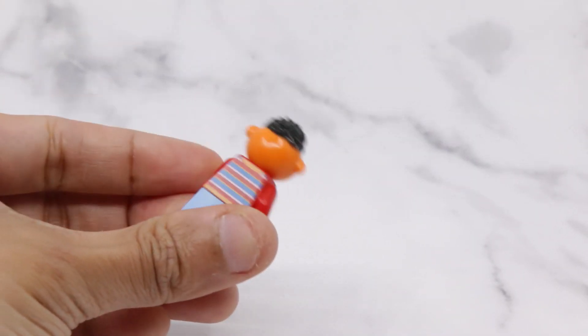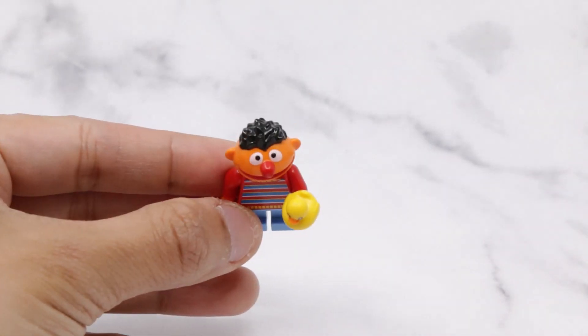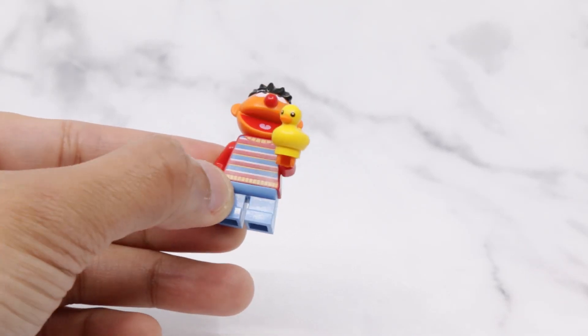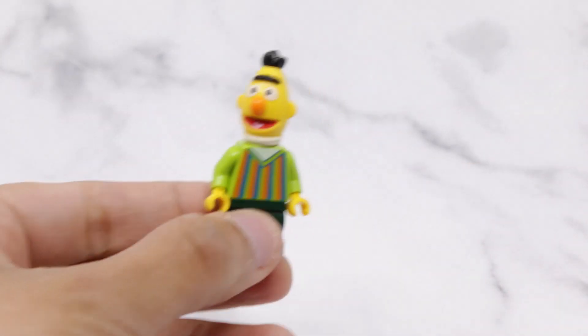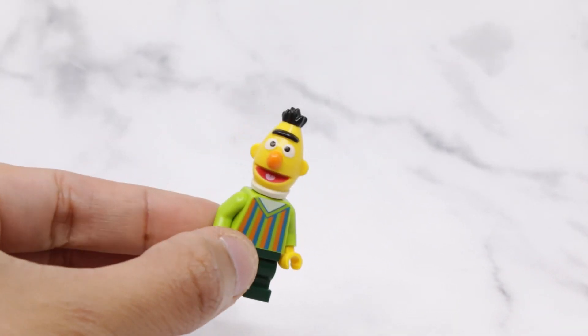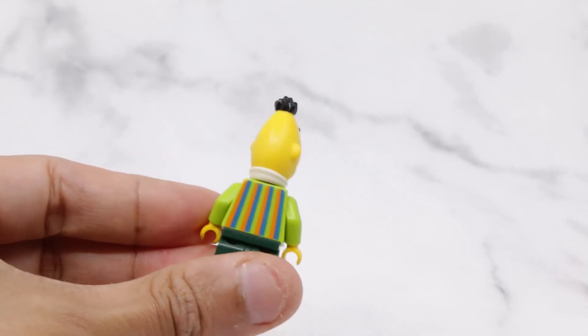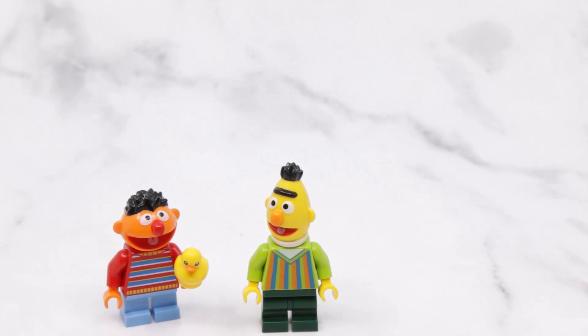First we've got Ernie with his signature yellow rubber ducky. Ernie's head molding is really detailed — I was really surprised how well this came out. He's got a striped sweater. Up next is Bert, and similarly to Ernie, his head molding is really nicely detailed.